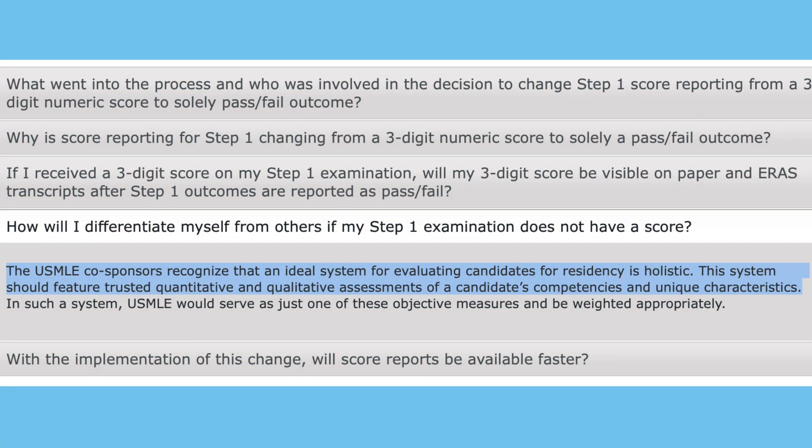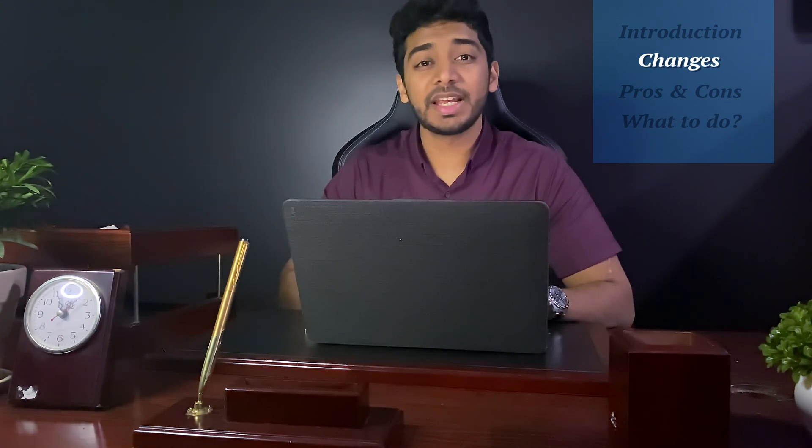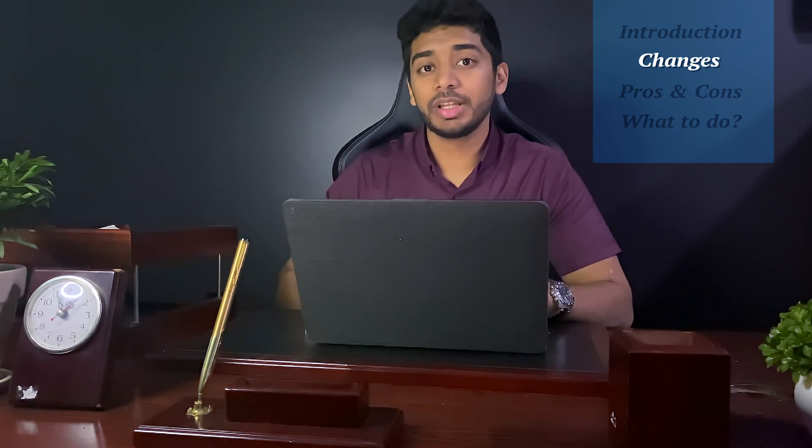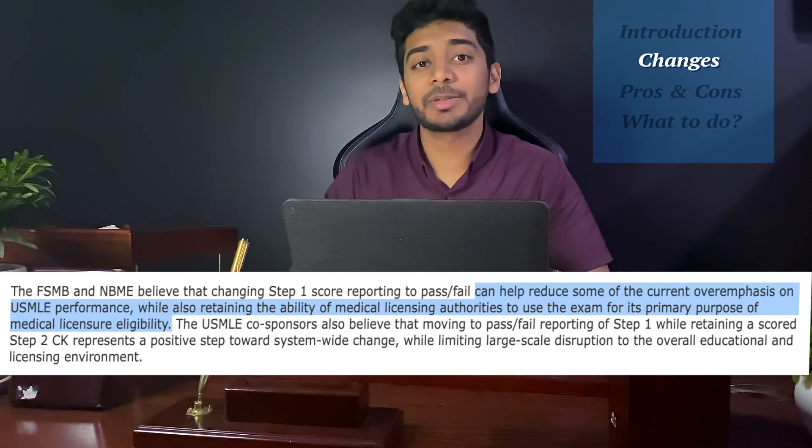Looking at the USMLE website, they say that the co-sponsors recognize that an ideal system for evaluating candidates for residency is holistic. Till date, the Step 1 score has been the most determining factor to evaluate a candidate for residency by program directors. But there are many more qualities that should be taken into consideration. This is why the USMLE believes that changing to a pass-fail system can reduce the overemphasis on USMLE performance, while retaining its purpose for medical licensing and eligibility.